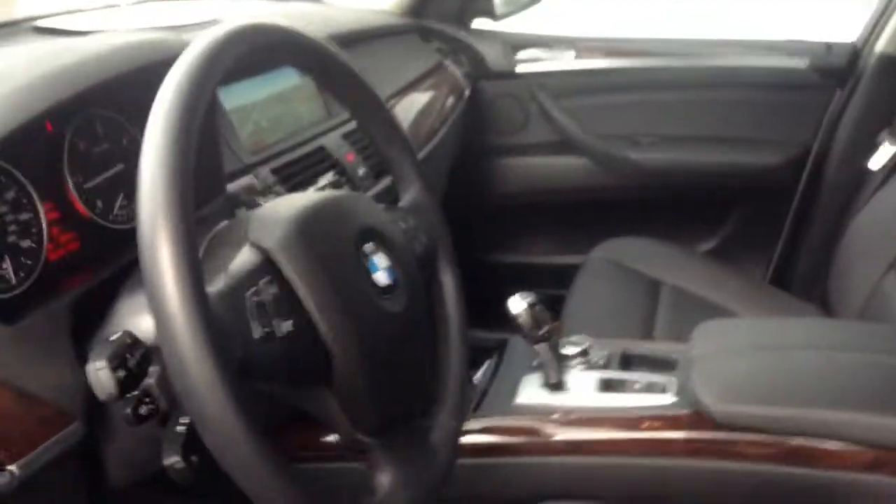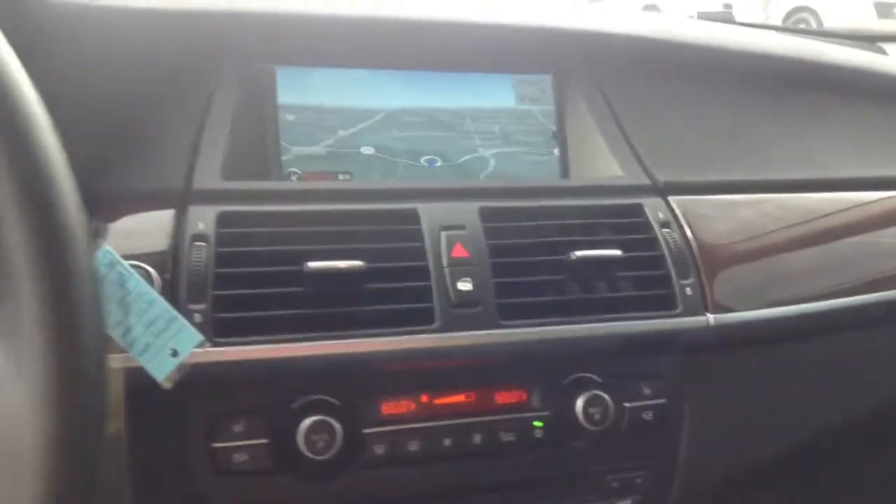Let me show you the driver side here. Got the 8-speed Steptronic transmission and your iDrive control down there. Equipped with navigation.